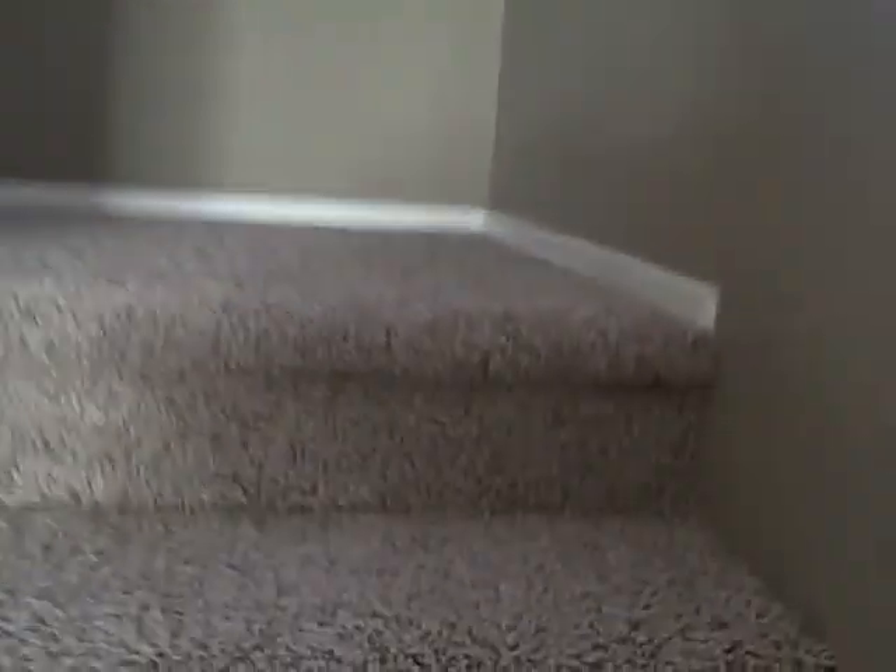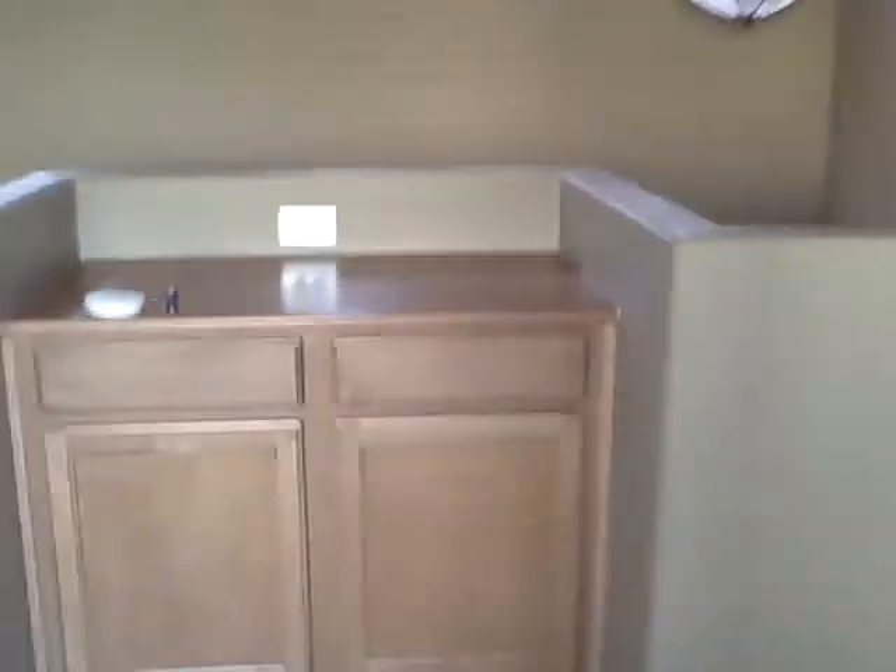We're going to go take a look upstairs. There's your lighting and little windows on the way up. When you walk upstairs, there's a loft. You have a little desk or check-center area there, which could also be used as a linen closet. No ceiling fan up here.